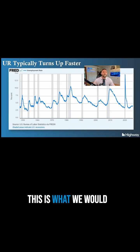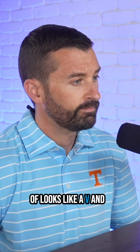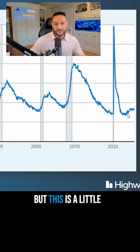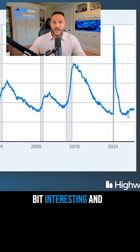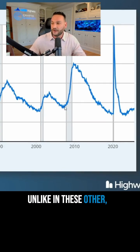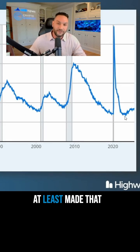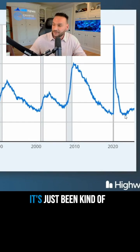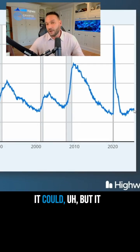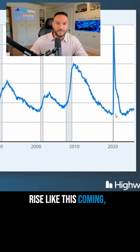Now this time, what we would call usually a V bottom — you can see it kind of looks like a V, and some of these could be a little more W-ish. But this is a little different from those other market cycles: the unemployment rate hasn't yet made that huge move higher. It's just been kind of slowly creeping higher. Does that mean this time is different? It could, but it also could mean that we could have a sharp rise like this coming.